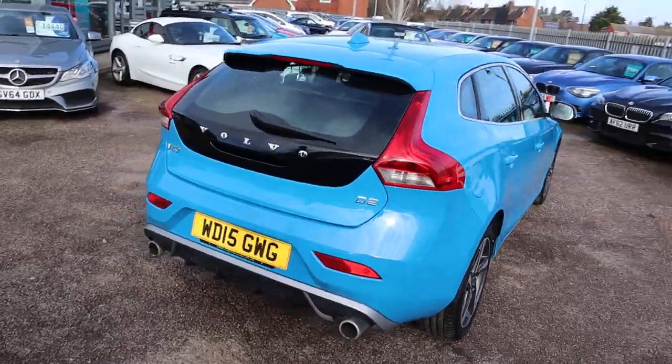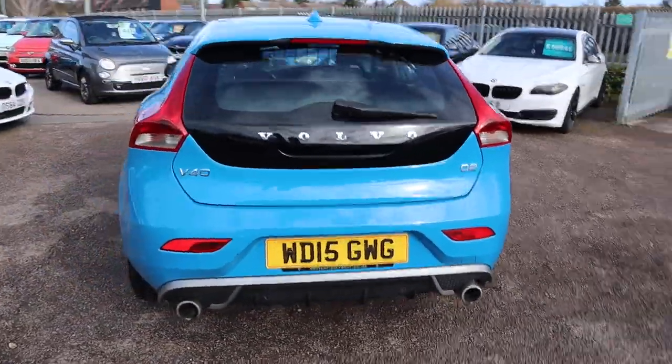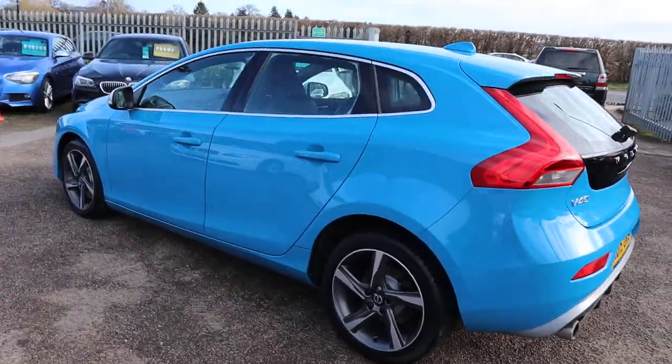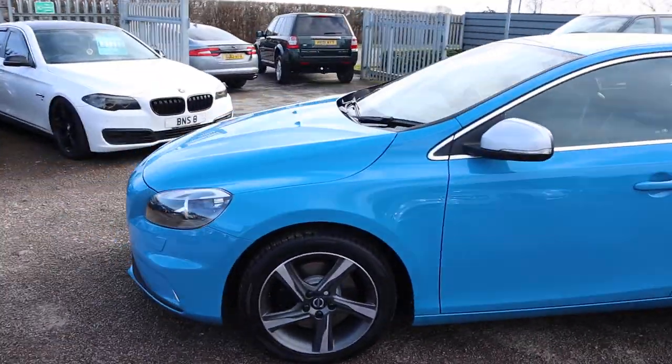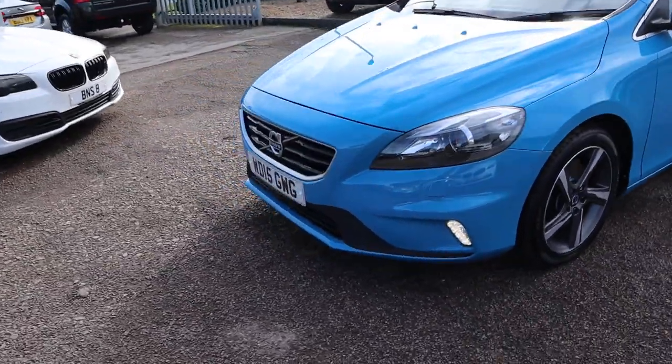It's a 2015, it's done just over 45,000 miles — just below average for the year. It's an auto, it's diesel, it drives so well. The automatic gearbox is stunning in this.